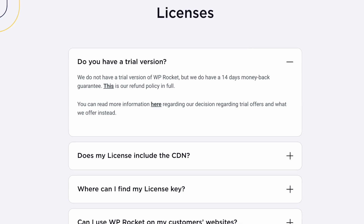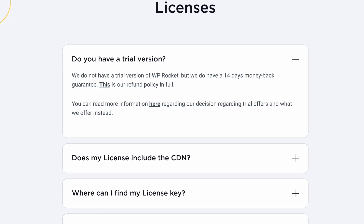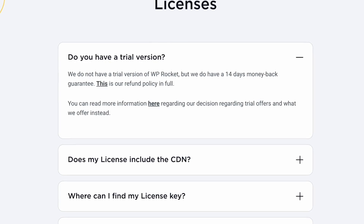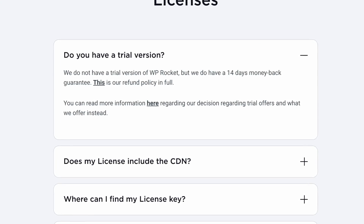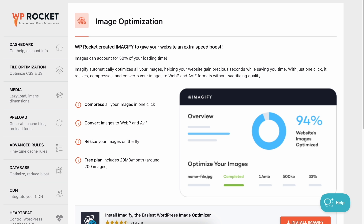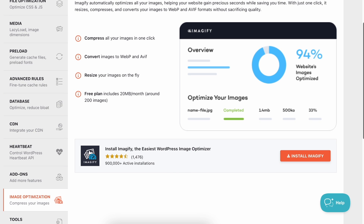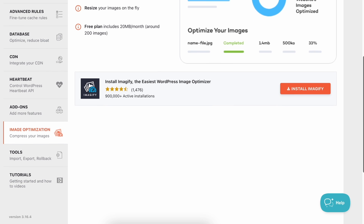Now let's talk about some features that are missing in WP Rocket. First, WP Rocket doesn't have a free version. Additionally, it doesn't have any built-in image optimization — it uses Imagify to optimize your images, which is actually created by the WP Rocket team themselves.